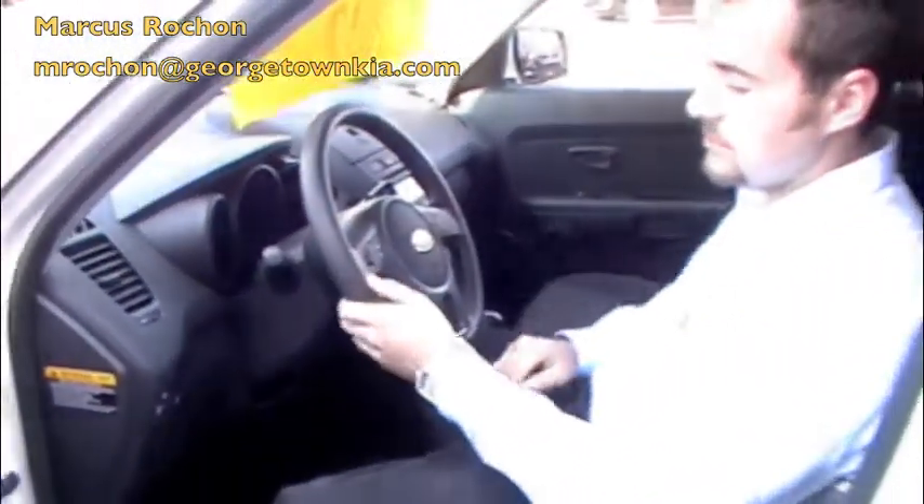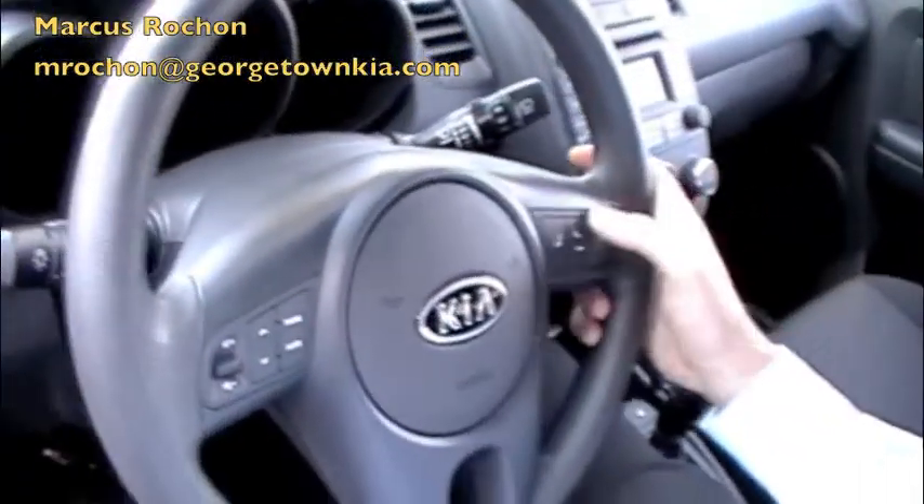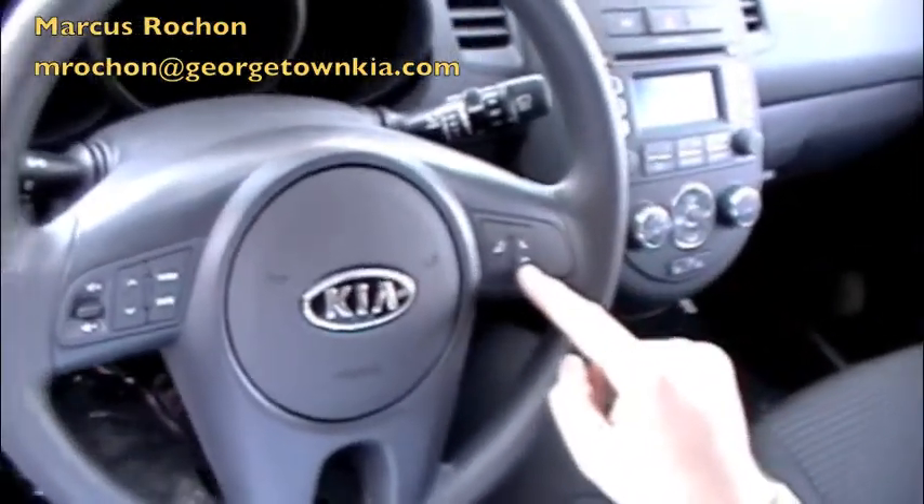This car also comes equipped with the stereo controls on the steering wheel and also comes with Bluetooth connectivity for your cell phone. You have your talk button here and your end call button here.